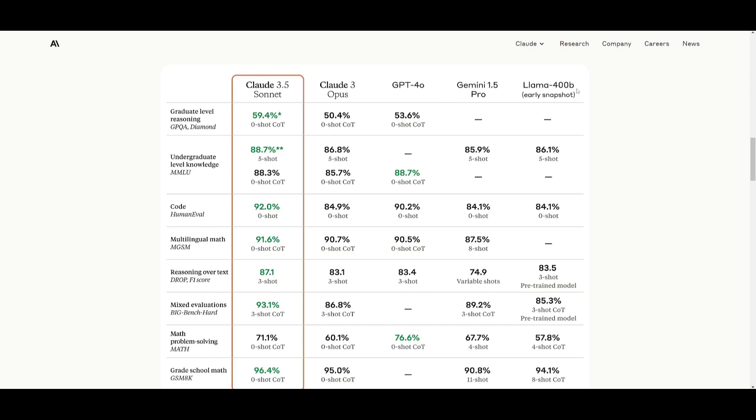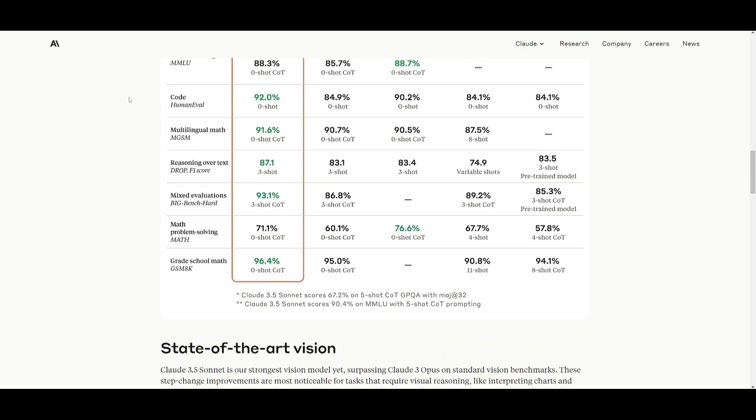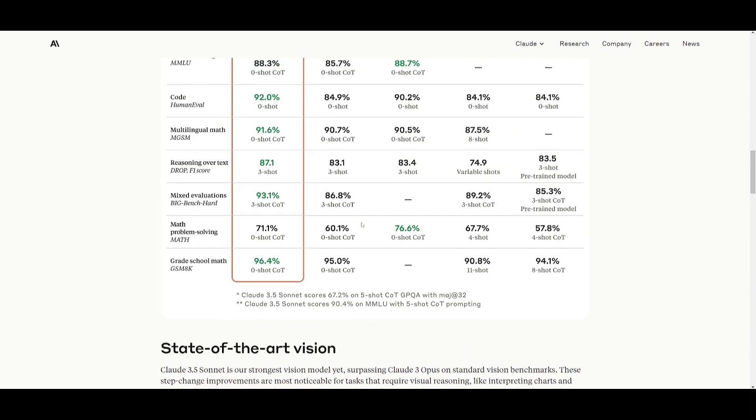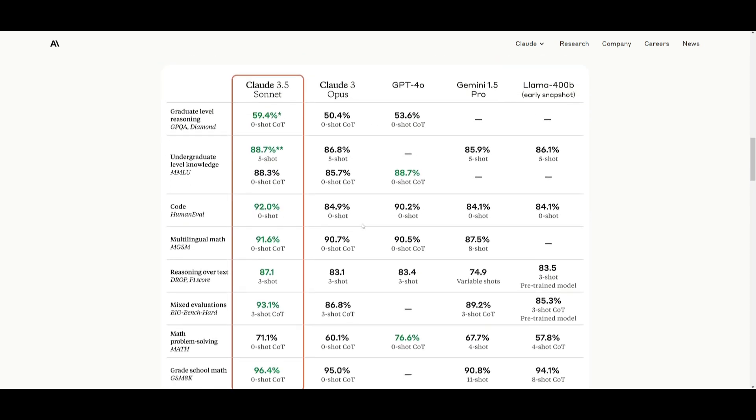It even outperforms Llama's 400 billion parameter model and Gemini 1.5 Pro. It does quite exceptionally well in mathematics, reasoning, and code, and something cool to note is that it's even quite proficient in state-of-the-art vision, which they've incorporated within the Sonnet model. In my opinion, I think it's time for me to start up my subscription for Claude once again because they are absolutely killing it.